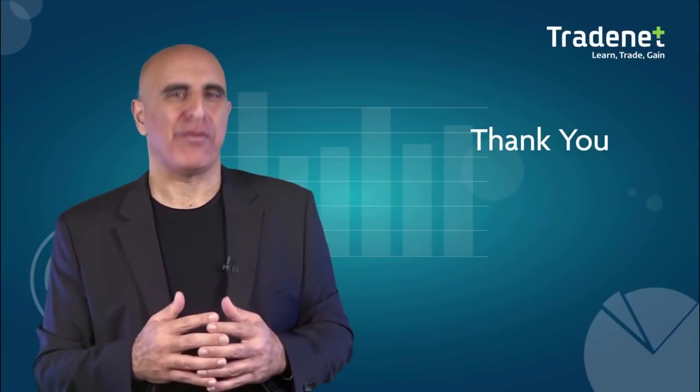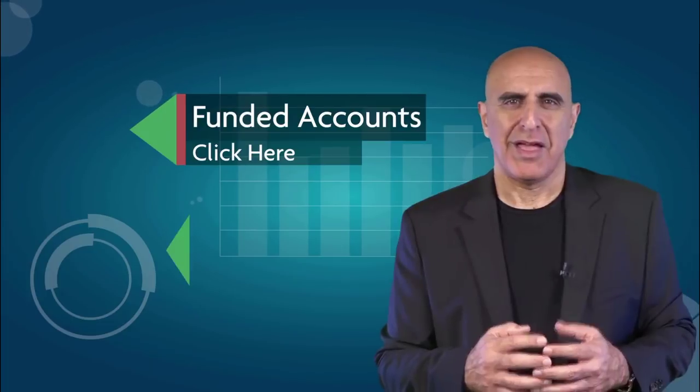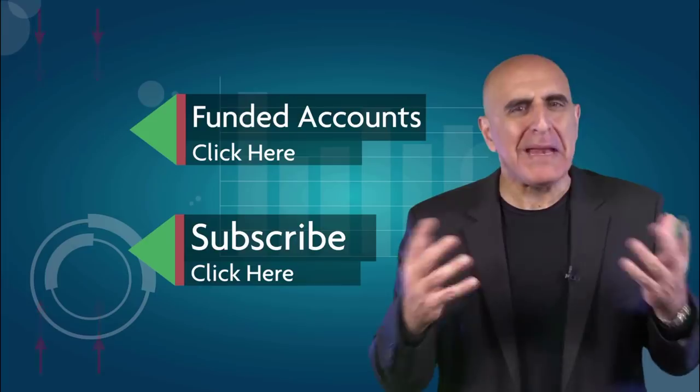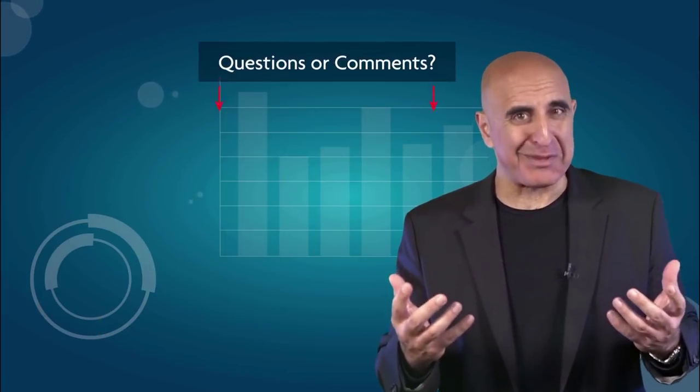Thank you for watching our video. Before you go, we invite you to join the TradeNet trading team. Our professional analysts will teach you how you can trade stocks from your own home without risking your own money. Click here to learn more about our Funded Accounts program. If you like this video, please subscribe to our YouTube channel where you can view many more stock trading videos. Questions or comments, please submit them below.